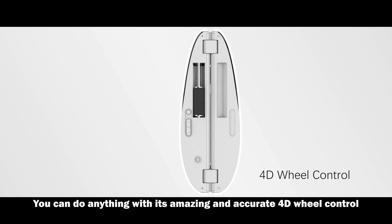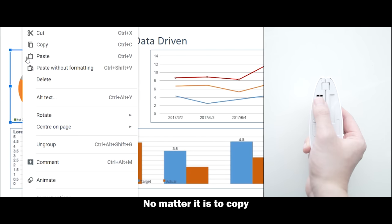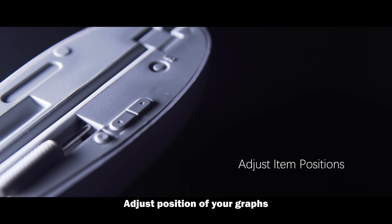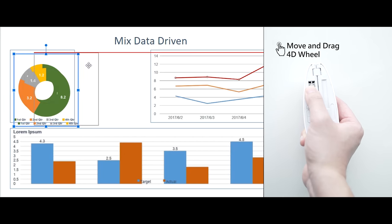You can do anything with this amazing and accurate 4D wheel control, no matter if it is to copy, paste, adjust the position of your graphs, or simply flip through pages.